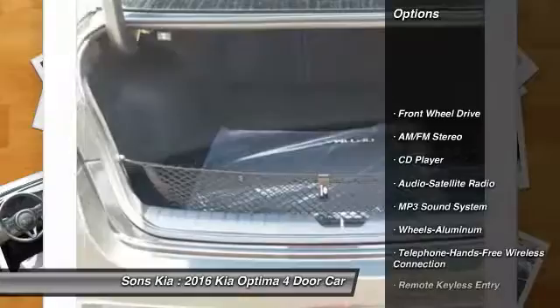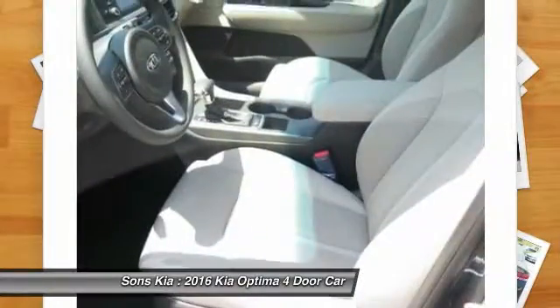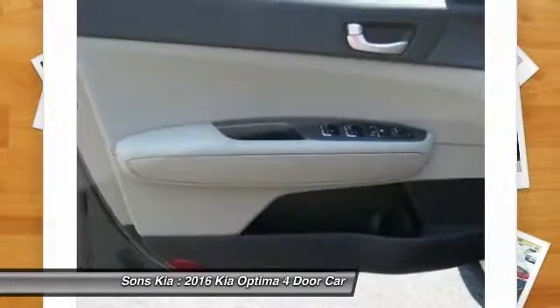Anti-lock braking system, traction control, Bluetooth wireless data link for hands-free phone, power steering, air conditioning, front cruise control, aluminum wheels, rear defrost, FWD, AM/FM stereo radio.